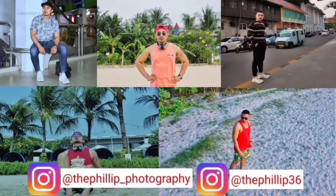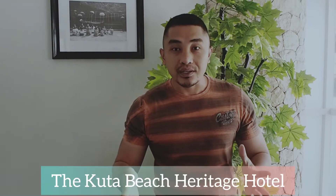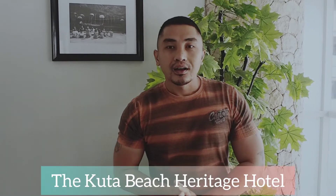Hello guys, welcome back to my YouTube channel. Video kali ini aku akan review lagi tentang hotel yang mewah tapi murah banget. Ada di daerah Kuta, nama hotelnya itu Kuta Beach Heritage. Hotelnya itu mewah banget tapi murah guys. Penasaran seperti apa hotelnya?